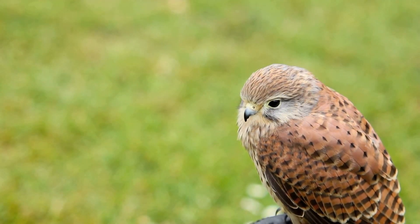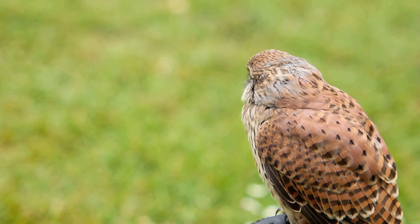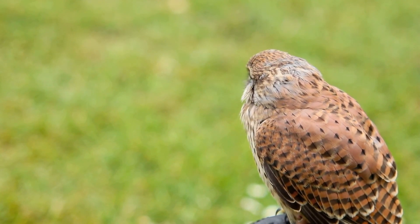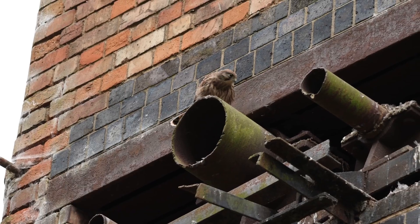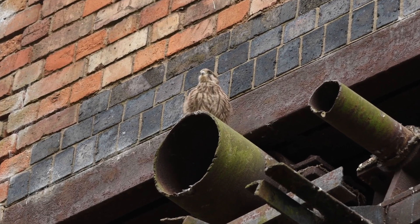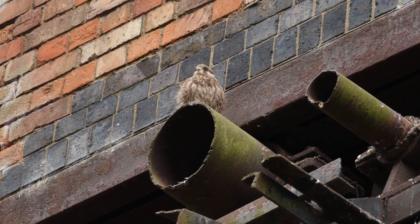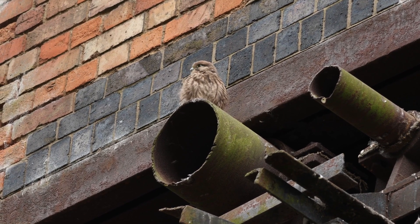Kestrels are also known for bobbing their heads. They do this to judge depth and distance, to assess what's a threat and what isn't, and to get a better view of what's going on in their environment. It's similar to how we might tilt our heads or jut our head forward to get a better look at something we're focused on. Remember that like many birds, kestrels can't move their eyes in their sockets.